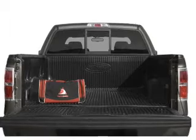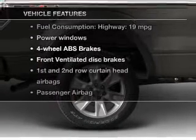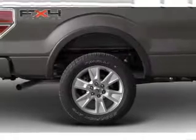Let the outside in with a power convertible roof. And with these notable features, you won't want to miss out on the opportunity to own this amazing ride. Power windows, power mirrors, power steering.